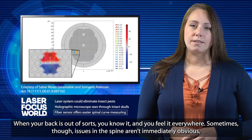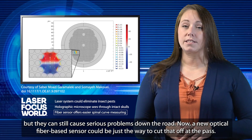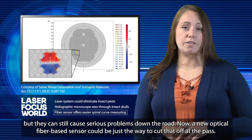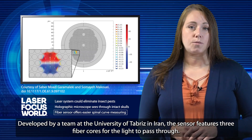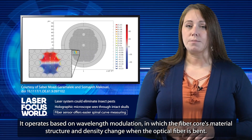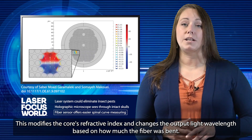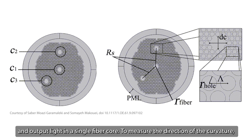When your back is out of sorts, you know it, and you feel it everywhere. Sometimes, though, issues in the spine aren't immediately obvious, but they still can cause serious problems down the road. Now, a new optical fiber-based sensor could be just the way to cut that off at the pass. Developed by a team at the University of Tabriz in Iran, the sensor features three fiber cores for the light to pass through. It operates based on wavelength modulation, in which the fiber core's material structure and density change when the optical fiber is bent. This modifies the core's refractive index and changes the output light wavelength based on how much the fiber was bent. The new sensor allows researchers to estimate the magnitude of the spine's curvature via the difference between input wavelengths and output light in a single fiber core.